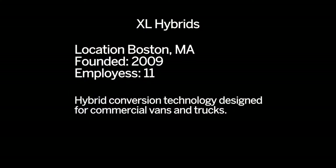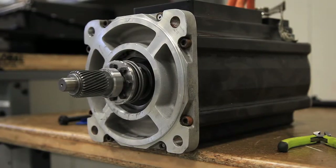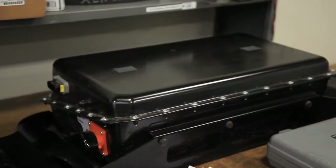What we've designed is an innovative, low-cost, hybrid electric powertrain for commercial fleet vehicles. Our technology includes an electric motor, a battery pack, and the electronics to control that.